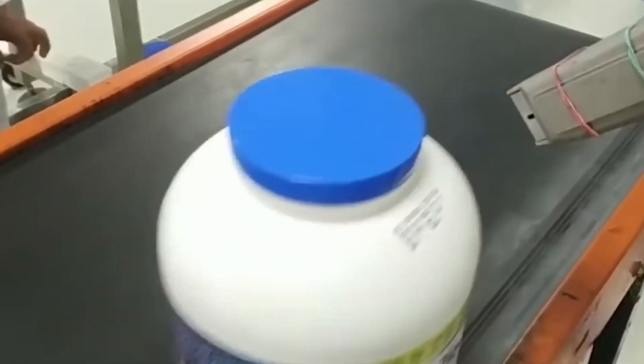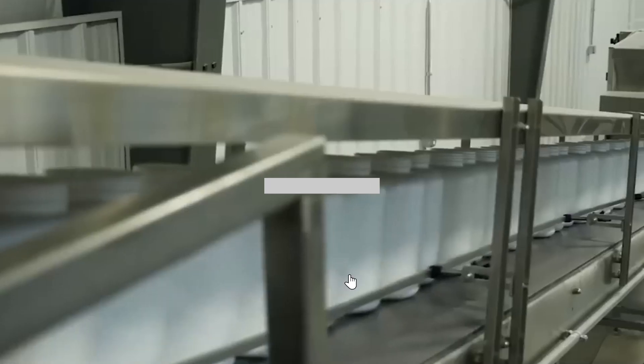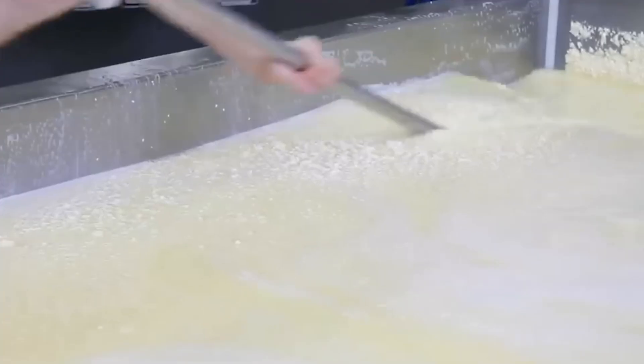And that's how protein powder is made. If you learned something new today, please share this video with someone who might enjoy it, or subscribe to the channel so we can keep making content for you. Thanks for watching and we'll see you in the next video.